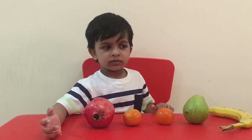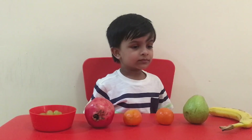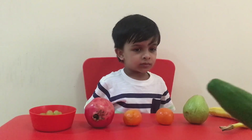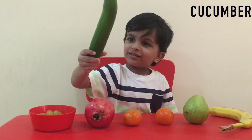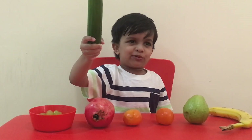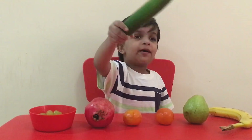Okay, now let's talk about different vegetables. What's the name of this vegetable? Cucumber. Yes, that's a cucumber. I think it's like a bat and ball. Yes, it's like a bat and ball.